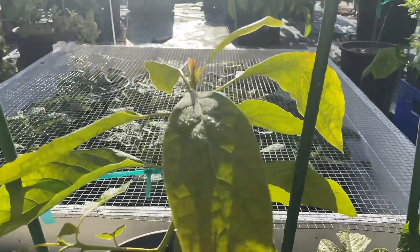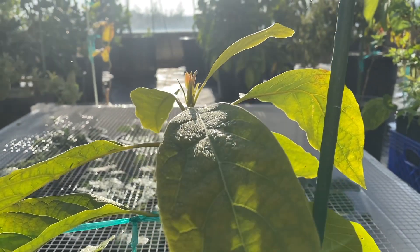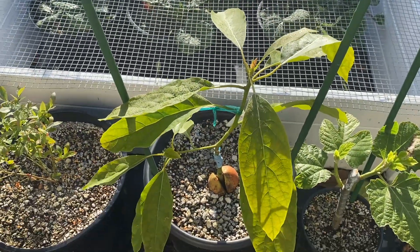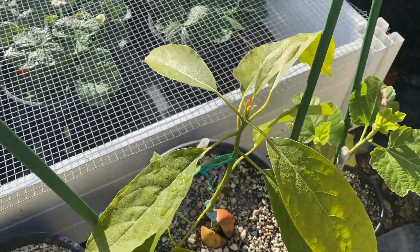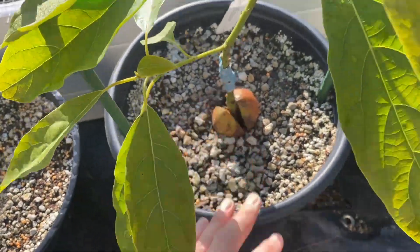The Jan Boyce has grown maybe half an inch to an inch, from here to here. No leaf drop, a little yellow, but this guy will be fine. Doing good, rooted in pretty well.